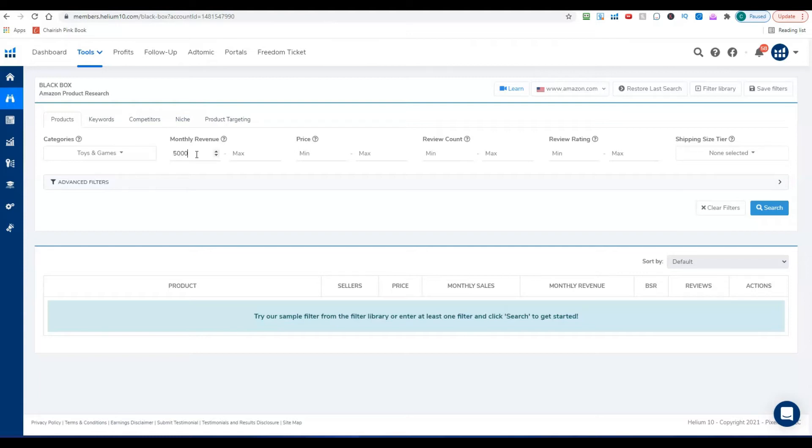I'm shooting for $1,000 a month per product, and I like to build a portfolio of 20 or 30 of these — you can do the math on how well that can scale. For price, anything under $10 is tough to make money on, so I set the minimum price at $9.95. You can put whatever you want in there, but that's what I go with.